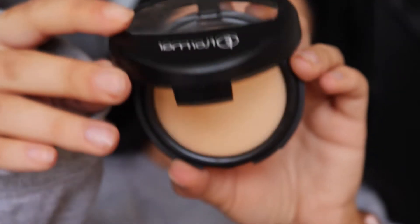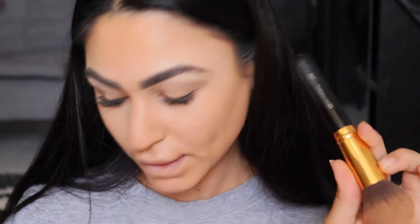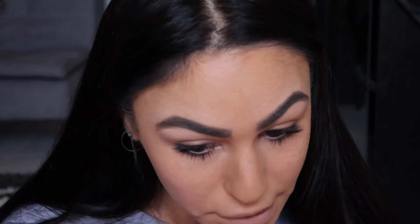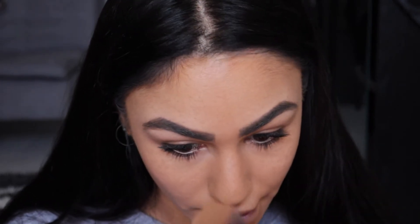For setting my face I'm going to be using the Floma Baked Powder in the shade 30 Matte Beige using my BH Cosmetics 124 brush. This one might be a bit too yellow for me but we'll see. It does seem like it's got a bit of coverage — it's definitely not translucent at all.